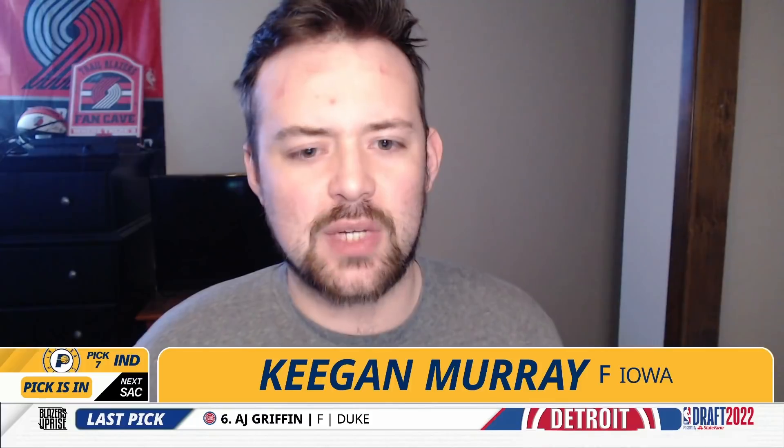At seven, I have the Indiana Pacers selecting Keegan Murray, the forward out of Iowa. Indiana is in a weird transitional period — they traded Domantas Sabonis for Tyrese Halliburton, got Chris Duarte, and they're kind of set on guards. Keegan Murray would make a lot of sense there as a high-floor guy that could come in and play right away and will probably end up being an NBA starter. I have some question marks about his overall ceiling but he's a pretty safe pick here at seven.